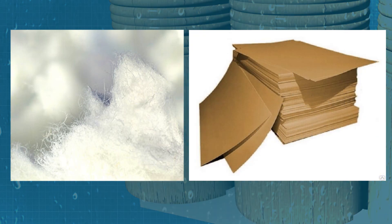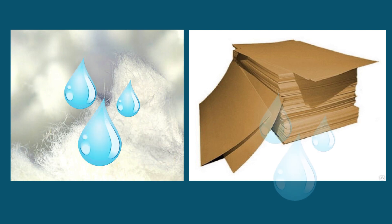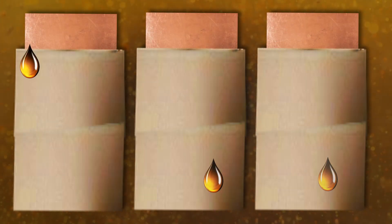Since cellulose is hygroscopic by nature — that is, it has a high affinity for water — water becomes the worst enemy of the solid insulation. Entering the transformer from the outside, water and high temperature destroy paper insulation.